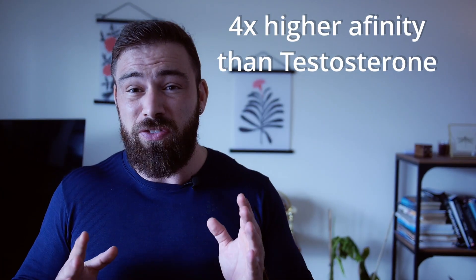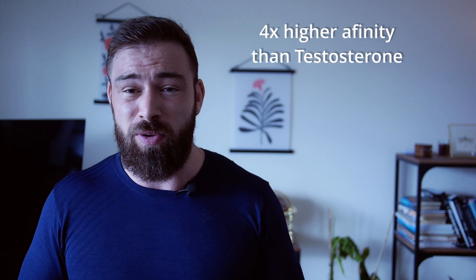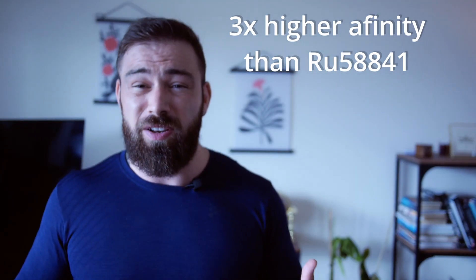Not only that, but the affinity of pyrulyutamide is about 4 times stronger than testosterone. That is more or less the same as DHT, which is the worst androgen we have in our body naturally. Also, it is about 3 times stronger in affinity than RU58841. This will definitely explain the impressive hair gain results that people got on this drug.